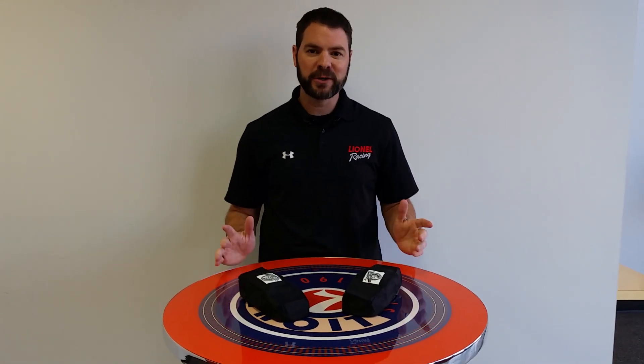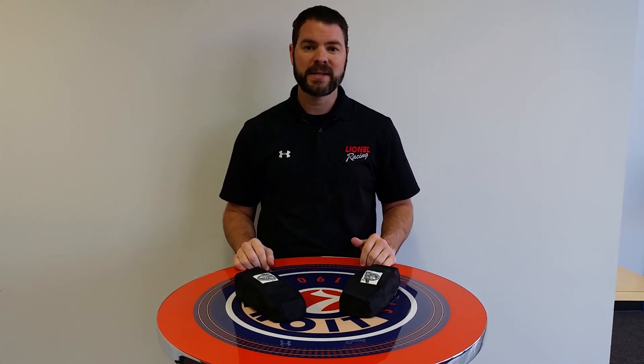Hey everyone, I'm Thomas Dubois, director of e-commerce with Lionel Racing. And we're here at the Lionel Racing headquarters here in Concord, North Carolina. And man, we have some exciting, exciting news today.